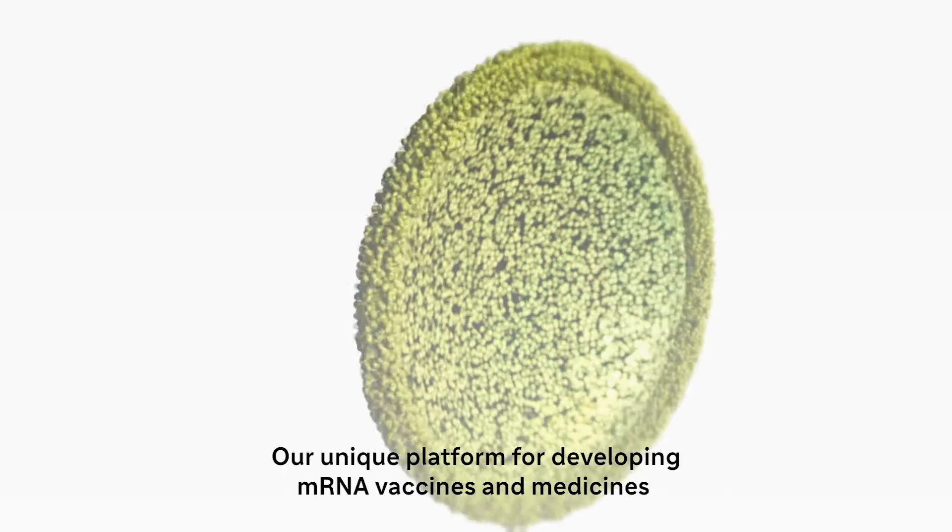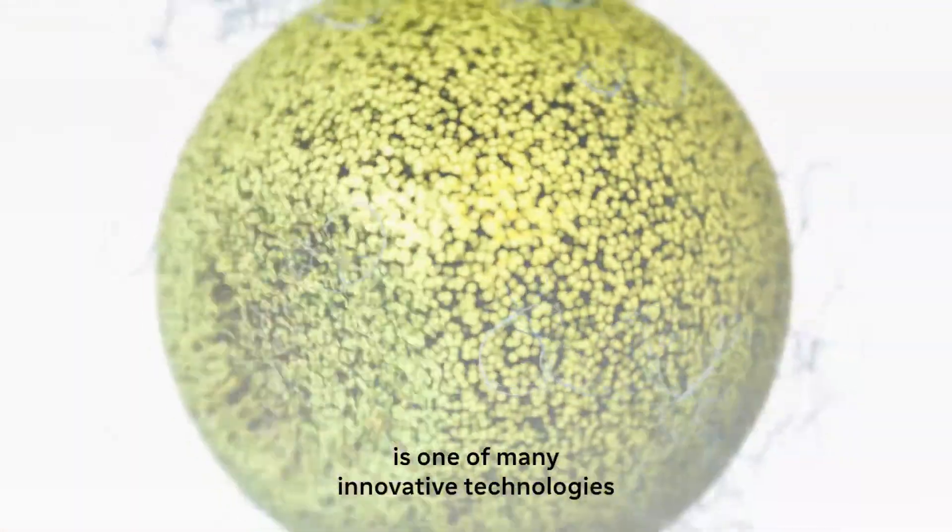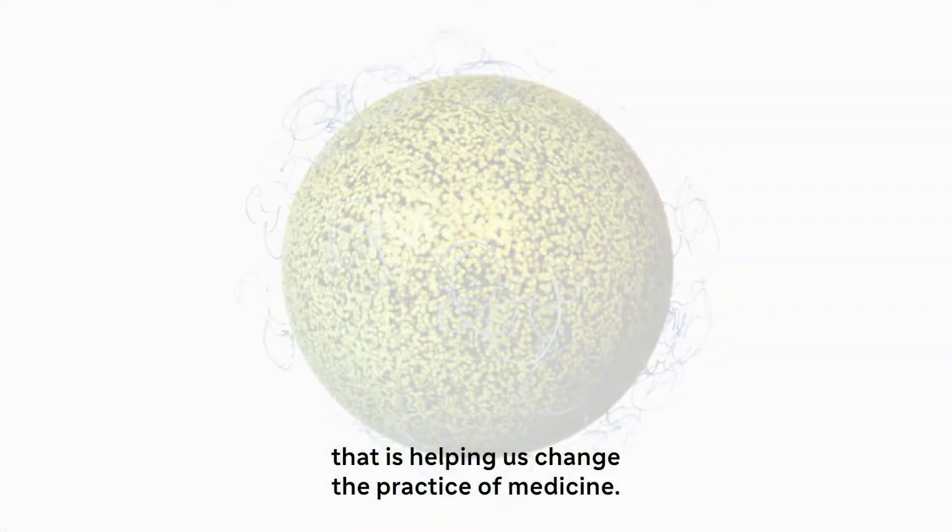Our unique platform for developing mRNA vaccines and medicines is one of many innovative technologies that is helping us change the practice of medicine.